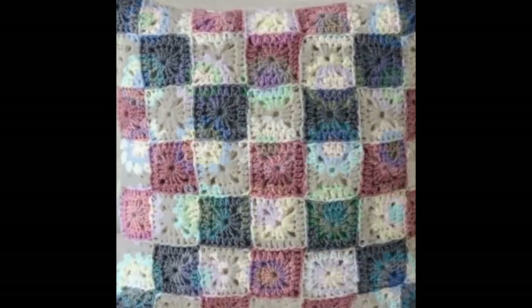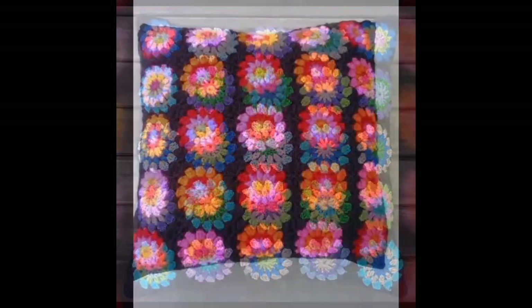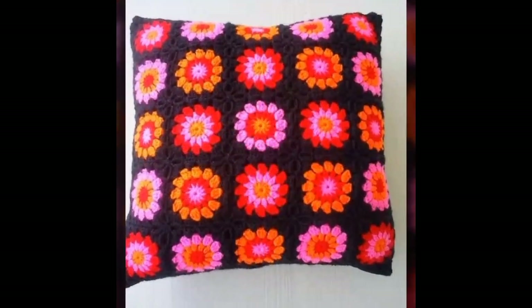With their exquisite design, comfort, durability, and versatility, these cushions not only provide aesthetic appeal but also contribute to creating a warm, inviting atmosphere. Hope you liked our video — please hit the subscribe button!